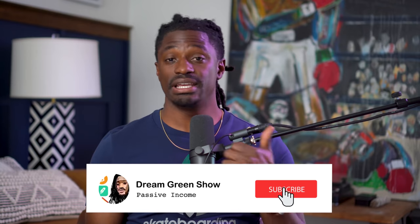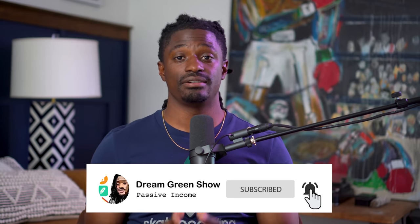Make sure you stick around the entire video so you don't miss out on any crucial information. Go ahead and hit the thumbs up button and subscribe to this channel — it helps out more than you can even imagine. But before I dive in, this video is brought to you by Webull.